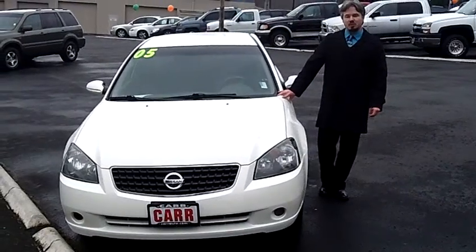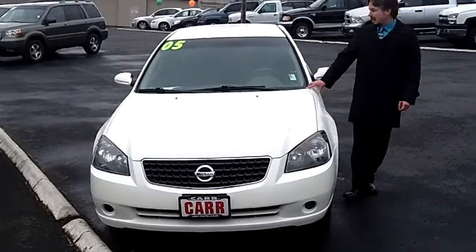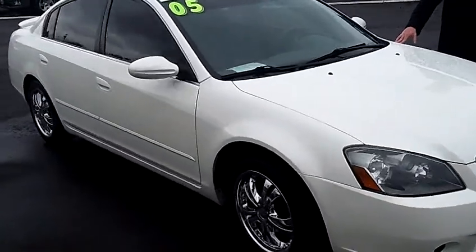Hey everybody, today we're coming to you from Car Used Cars in Beaverton, Oregon. Thanks for clicking on that link and taking this virtual tour. Today we're looking at a 2005 Nissan Altima, stock number C120148A.